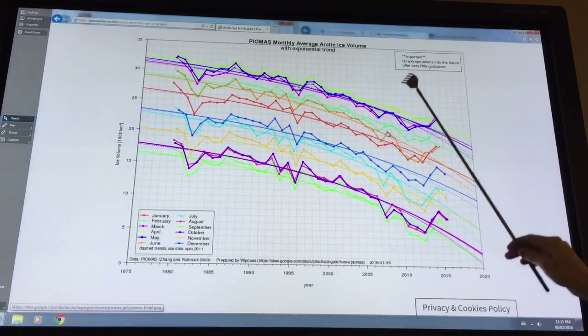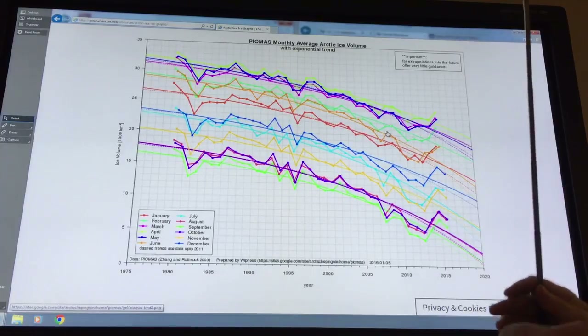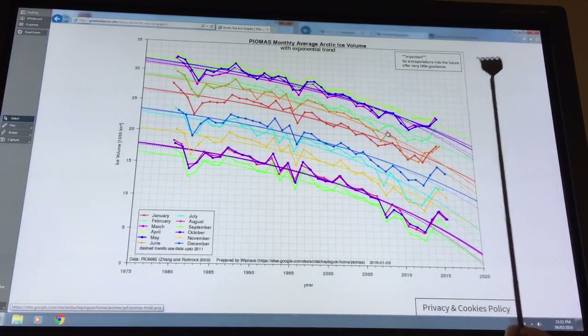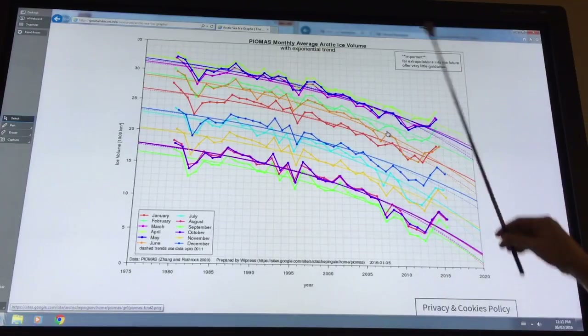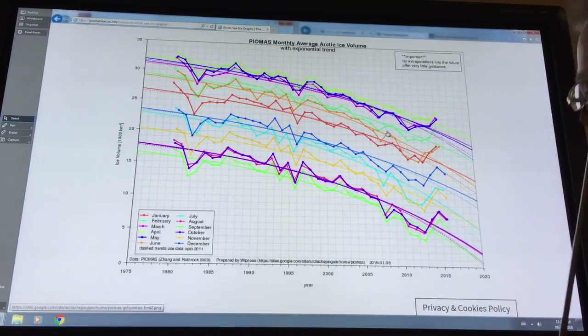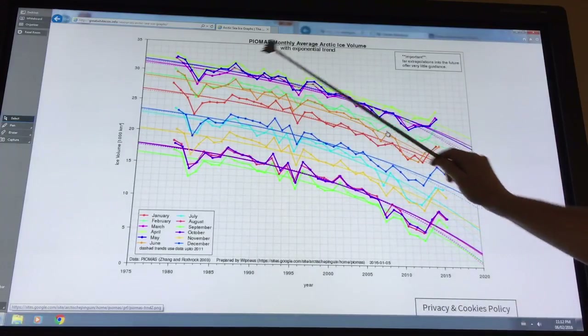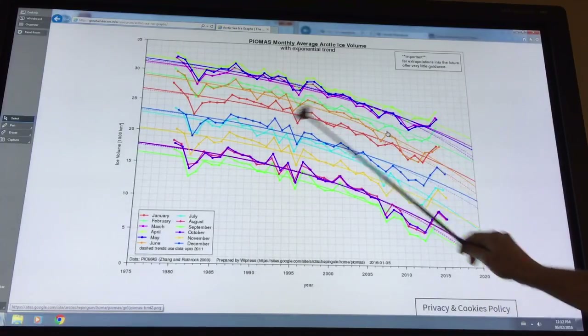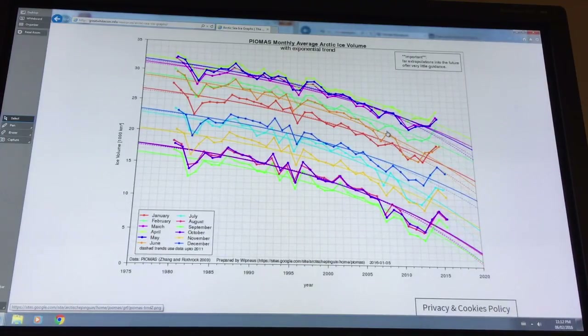When you get down to these sorts of numbers, you can conceivably see the ice shrinking back, and then the whole ice sheet — if the winds are unlucky in a particular year — can basically leave the Arctic into the Atlantic and get destroyed. All of the months are showing less ice volume, and the curve is following an exponential trend downward. We're on our way quickly to a blue ocean Arctic.